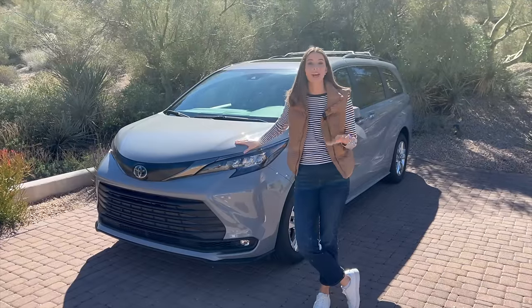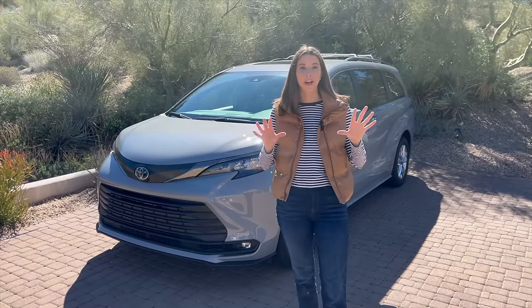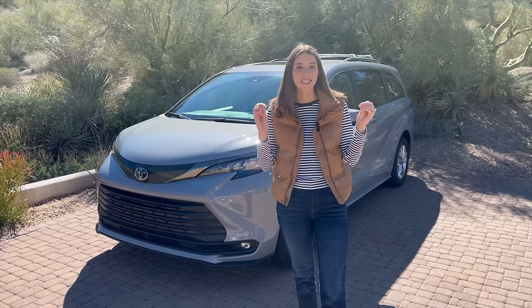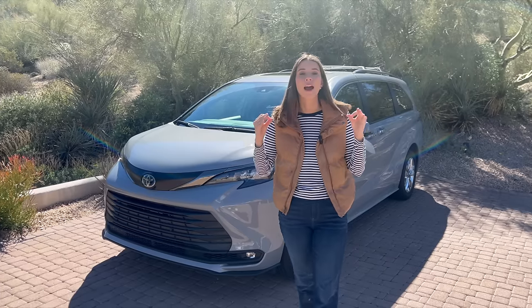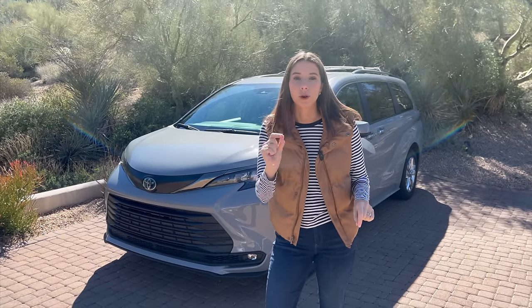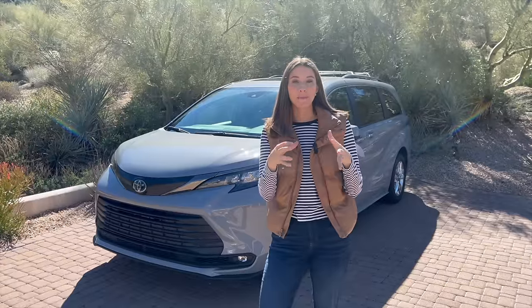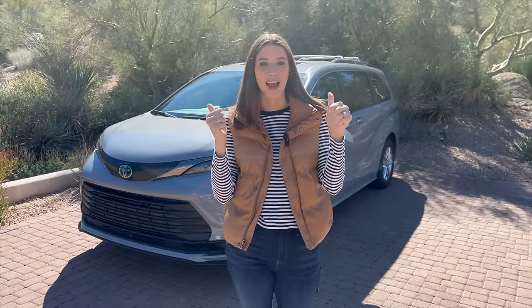The Toyota Sienna got redesigned in 2021 in a major way. One of the biggest upgrades is now it's a hybrid standard, meaning you have an active hybrid underneath this hood that puts out about 35 miles per gallon combined, which for a three-row vehicle is incredibly impressive. I reset my MPGs when I got here and I've been getting just around 34 to 35 with a lot of combination driving, so I'm incredibly impressed with the Sienna's gas mileage.